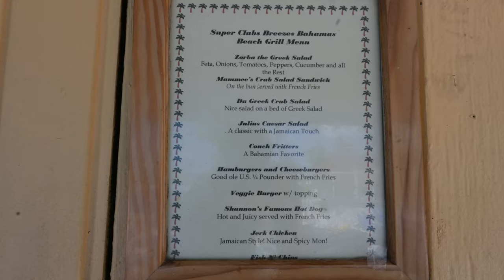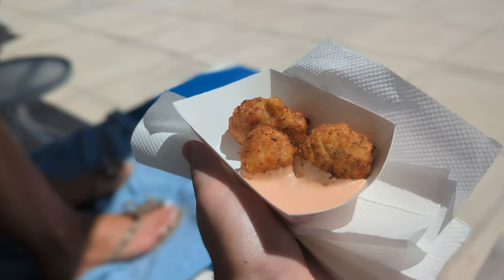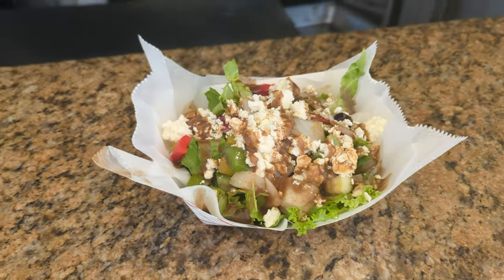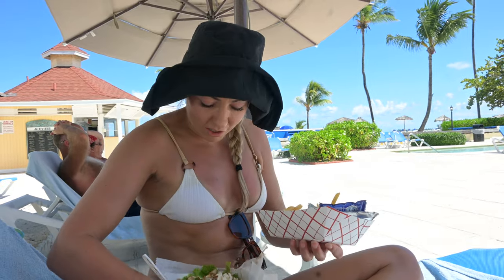The poolside menu is pretty good — hamburgers, fries, hot dogs, salads, even some Jamaican jerk chicken and conch fritters. We got the Greek salad, which looks fantastic, and a little side of fries. Fun fact: Kayla loves dipping her fries in mayonnaise. I love the Captain Jack Sparrow hat she's got going on — she had it down to block the sun and just flung it up.